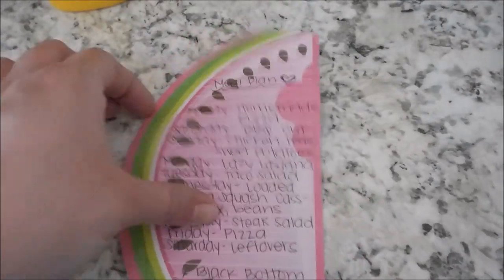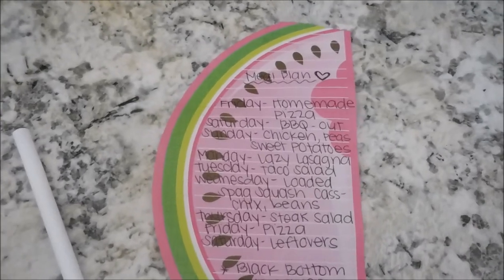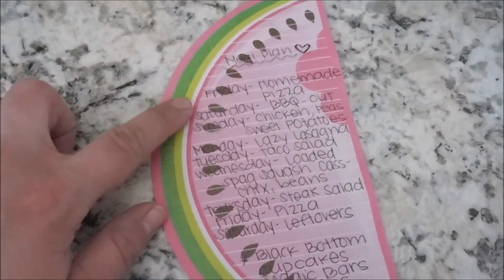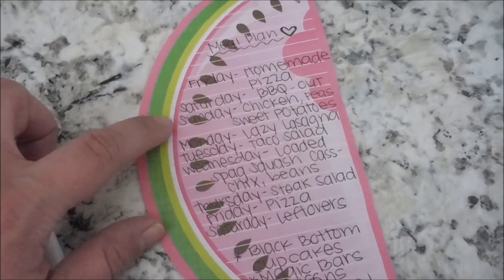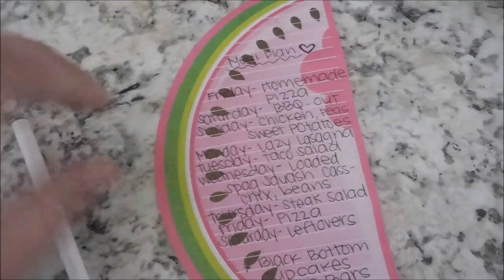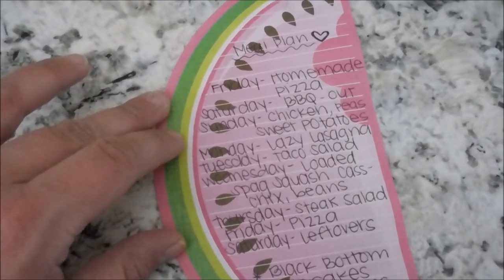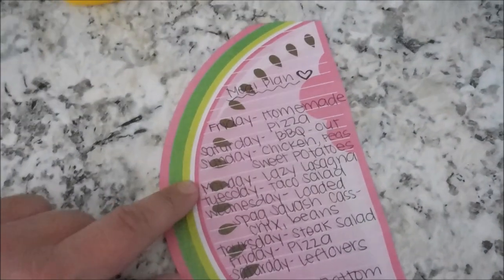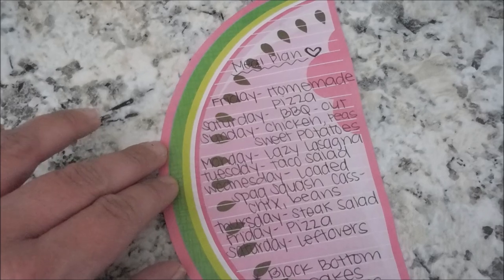Here's a look at my meal plan this week. This weekend we'll be away from home, so I don't need to plan too many meals for Saturday and Sunday. Today is Friday and we are having homemade pizza with ingredients we already have on hand. Saturday we'll be having a barbecue at a camp with my mother-in-law, so we may just eat at her house. Sunday, if we are home, I have chicken and we'll have peas and sweet potatoes. Monday we'll have lazy lasagna, which is a Trim Healthy Mama recipe — it's noodle-free and that's where the cottage cheese and ground beef come in.